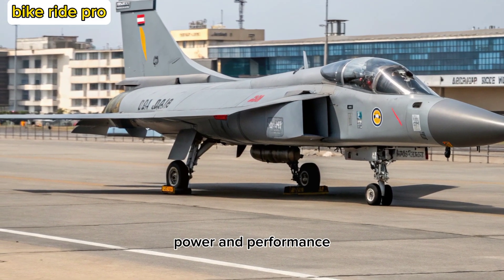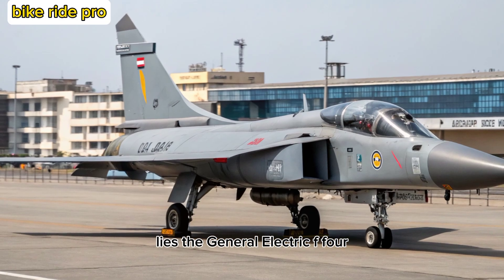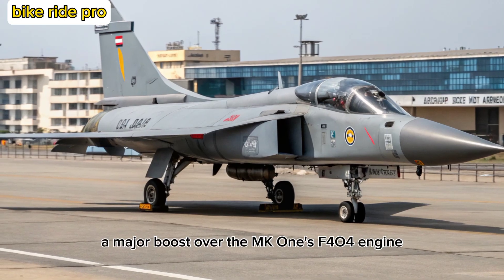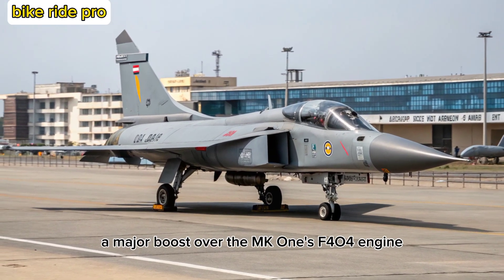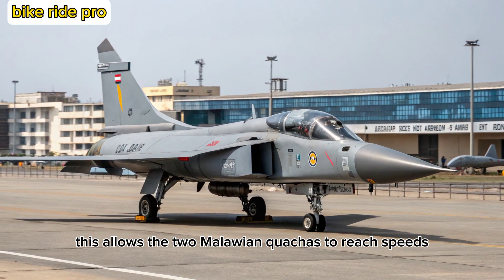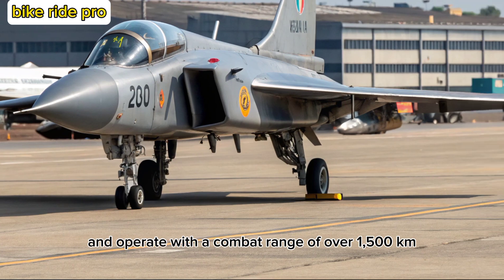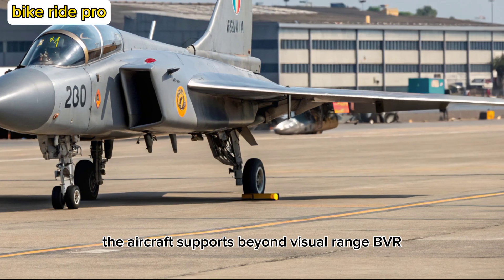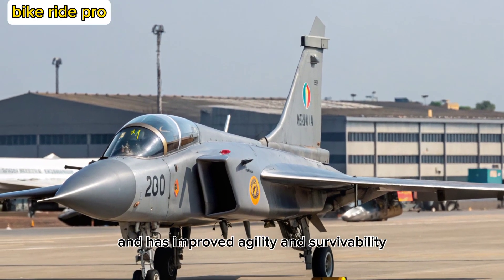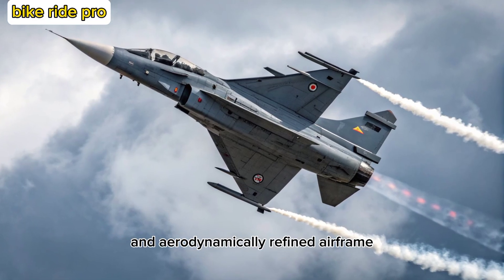Power and Performance: At the heart of the Tejas MK-2 lies the General Electric F414-GE-INS6 engine, delivering around 98 kilonewtons of thrust — a major boost over the MK-1's F404 engine. This allows the MK-2 to reach speeds exceeding Mach 1.8 and operate with a combat range of over 1,500 kilometers. The aircraft supports beyond visual range (BVR) combat and precision ground strikes, with improved agility and survivability thanks to its digital fly-by-wire system and aerodynamically refined airframe.